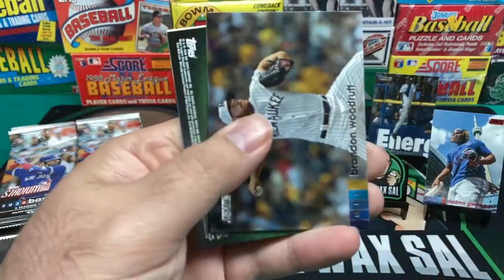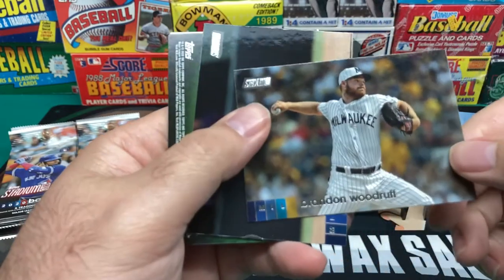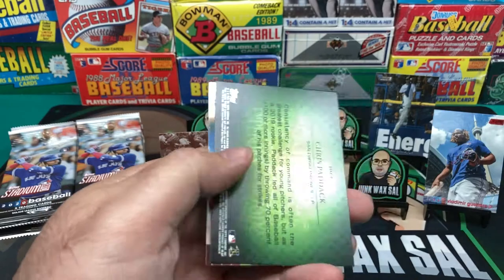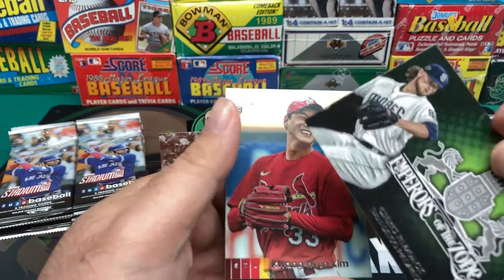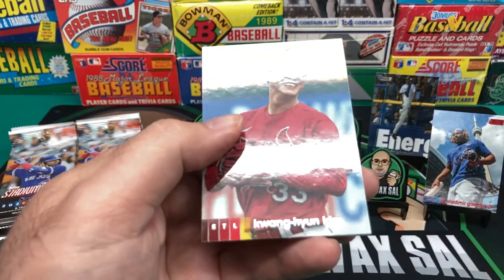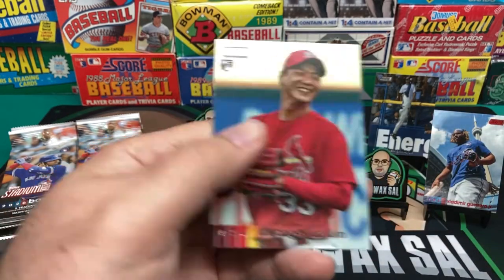We've got Manny Machado. Brandon Woodruff. Josh Donaldson. Emperors of the Zone — Chris Paddack and Kwang-hyun Kim.